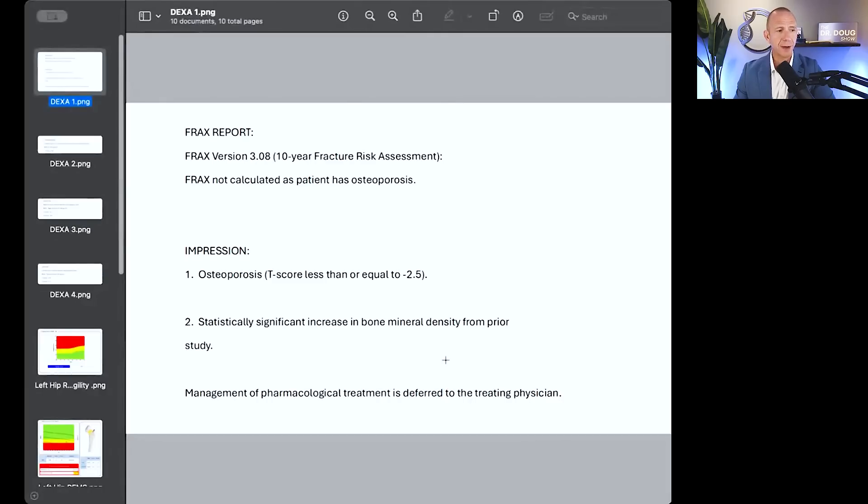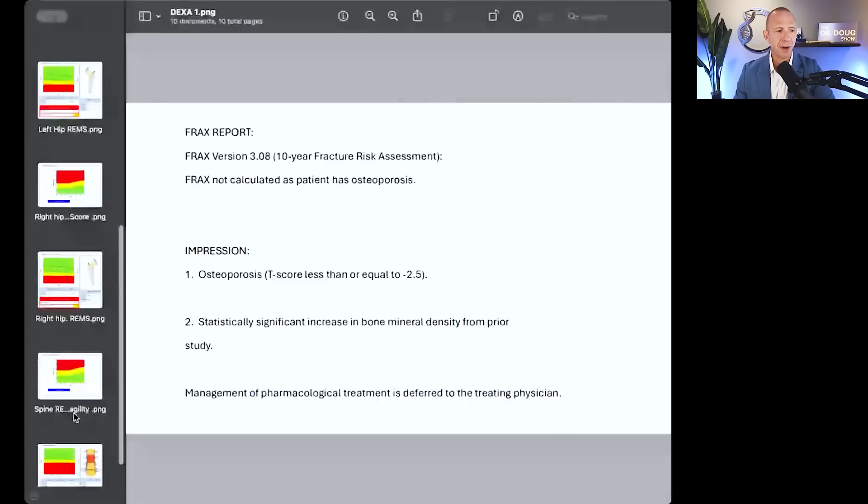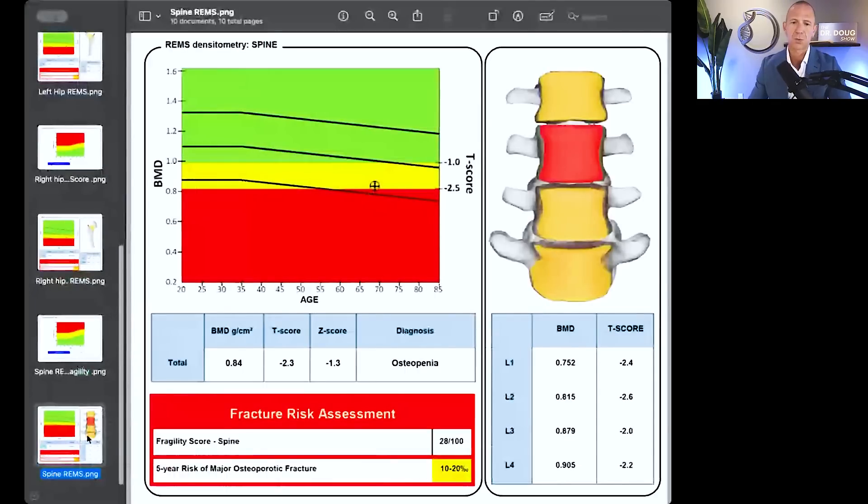Let's move on and talk about his REMS. When we look at his REMS, we've got his spine, which is what we're most interested in right now. What's really perplexing here is that his REMS shows a T-score of negative 2.3. That's nothing near negative 4.3 — that's for sure. So this is a big difference.